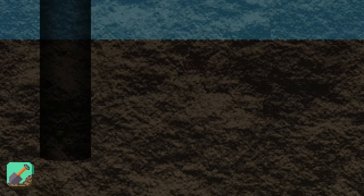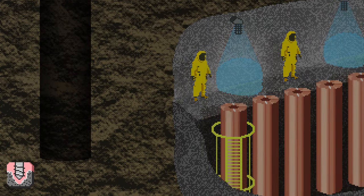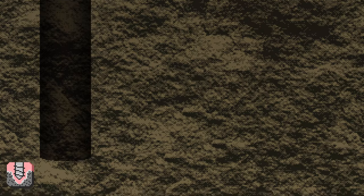At 1,476 feet, we arrive at the world's first and only permanent repository for spent nuclear waste. Their disposal system consists of a tightly sealed iron-copper canister, a bentonite buffer enclosing the canister, a tunnel backfilling material made of swellable clay, and the surrounding bedrock. Like the pyramids, it was built to last for a really long time — 100,000 years.